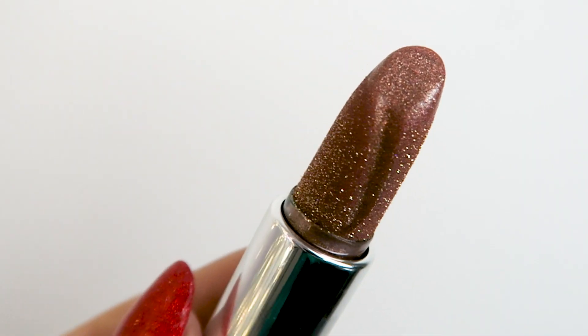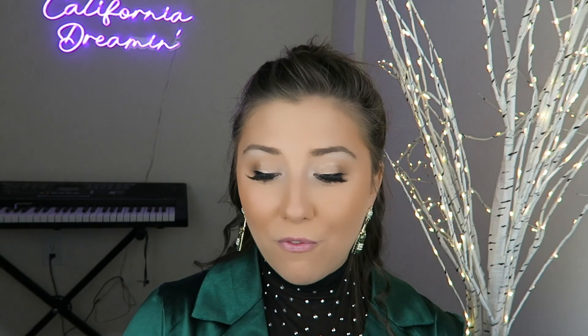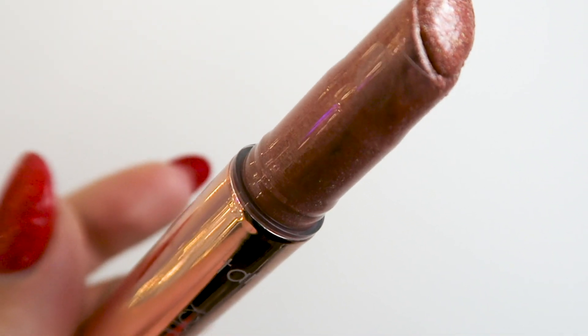I have seen this everywhere on TikTok and online. I had to order it immediately. The MAC Fizzy Feels Lip Balm in Taste for Bubbles versus the Tarte Maracuja Lip Plumping Gloss. They have sold out pretty much everywhere — I have been waiting for this product for a week and it finally shipped to me. If you want to see if these products are worth your while and which is superior, continue watching.